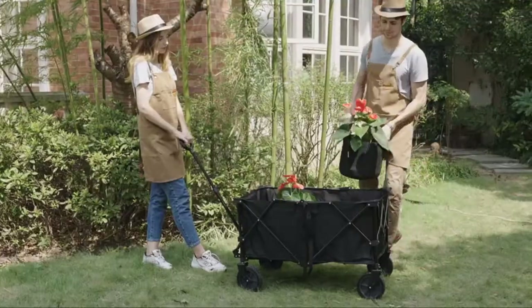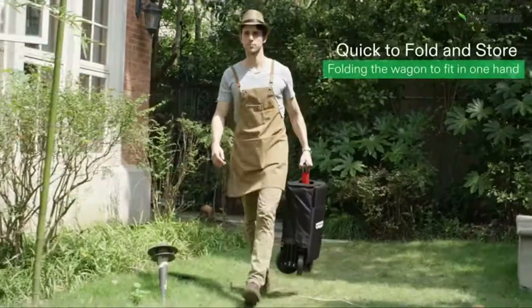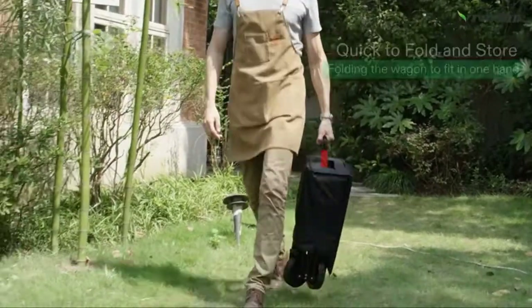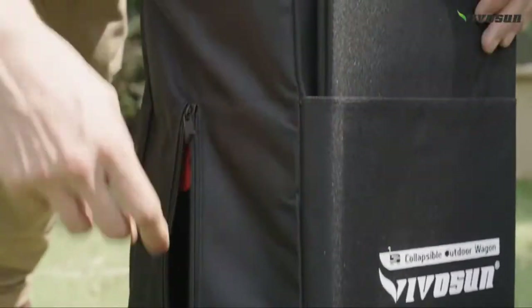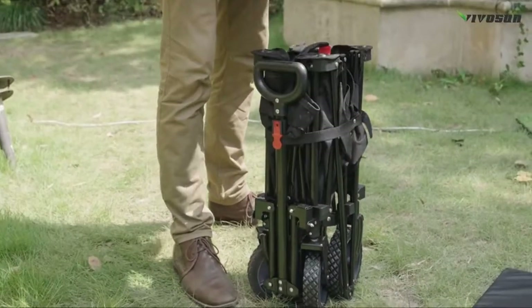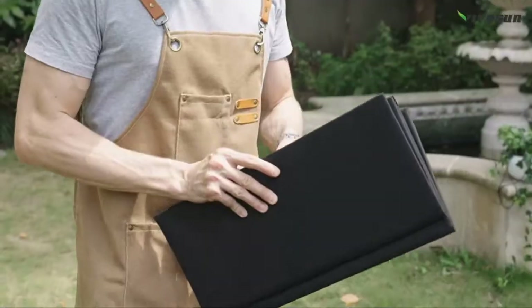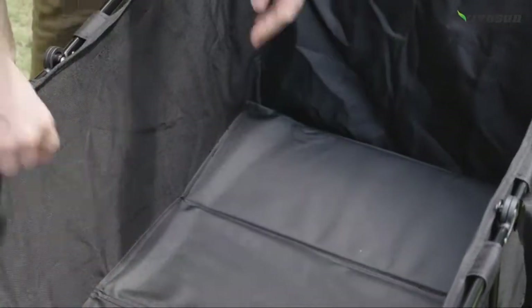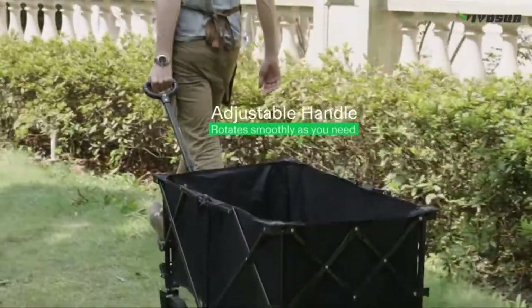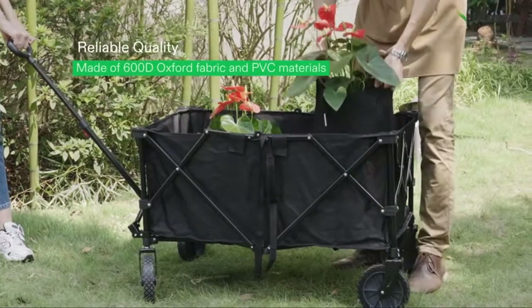This wagon has an adjustable handle that rotates smoothly as you need, and there's no need to worry about it dropping. Cleverly designed to fold down flat and easily, the Heavy Duty Collapsible Folding Wagon is the perfect option if you need a lightweight, yet extremely durable and reliable wagon. It folds down in seconds for easy transportation and storage.